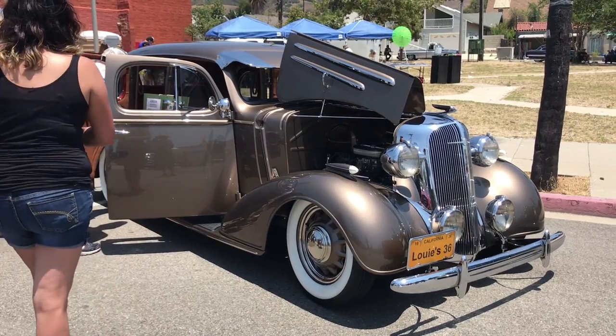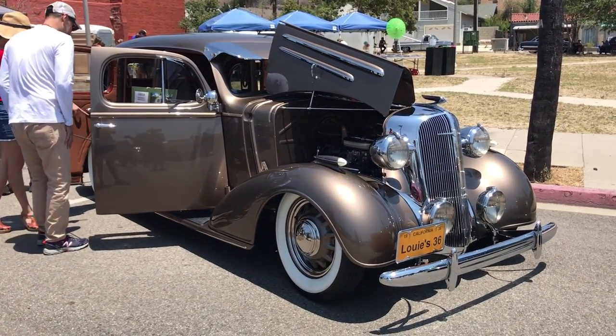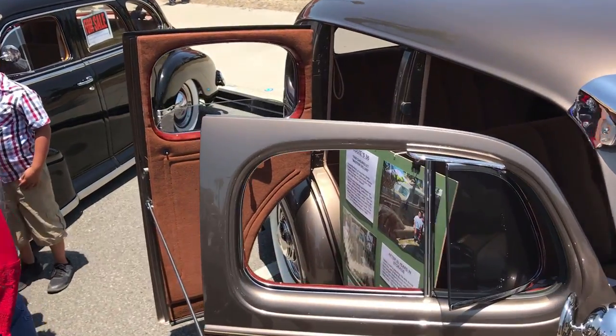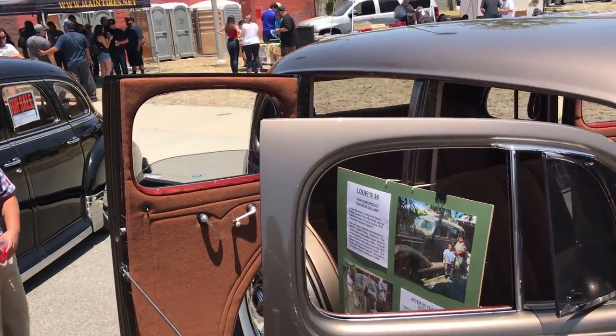This was another favorite of mine. I'm a big fan of suicide doors, and this car has them.